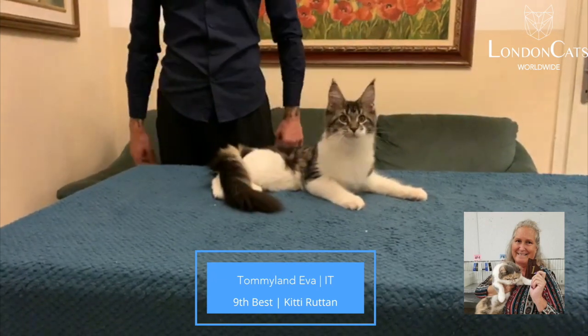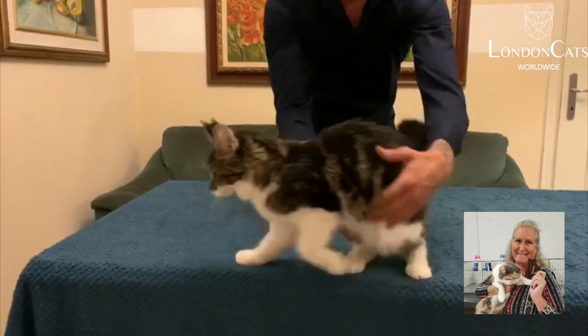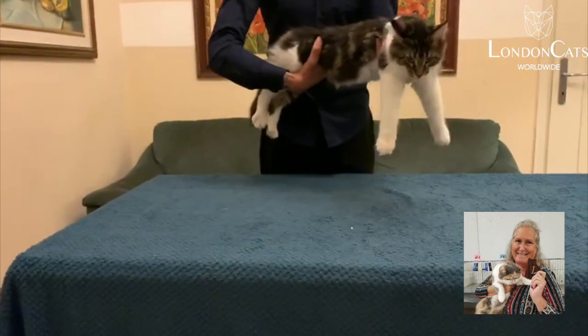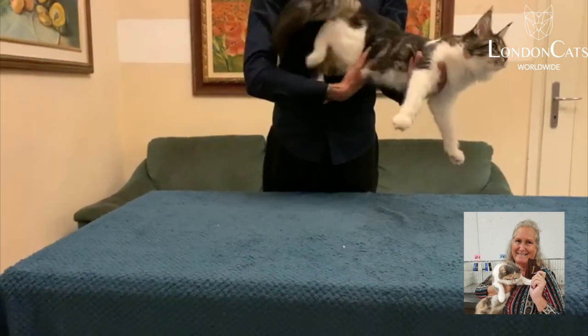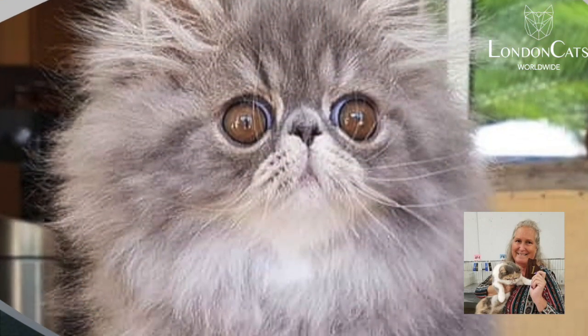My 9th best is a brown classic tabby and white Maine Coon. Gorgeous ears. I'm pretty sure this is a girl. A lovely long rectangular body, wonderful big boning, long tail, gorgeous profile, big, big ears.